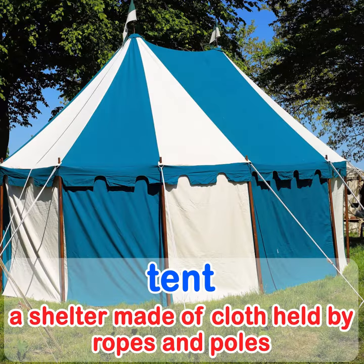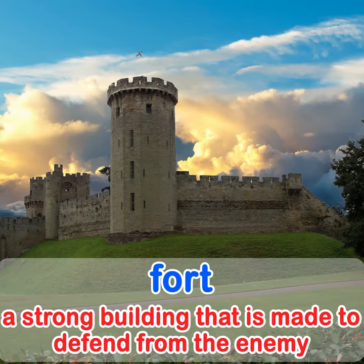A tent is a shelter made of cloth held by ropes and poles. A fort is a strong building that is made to defend from the enemy.